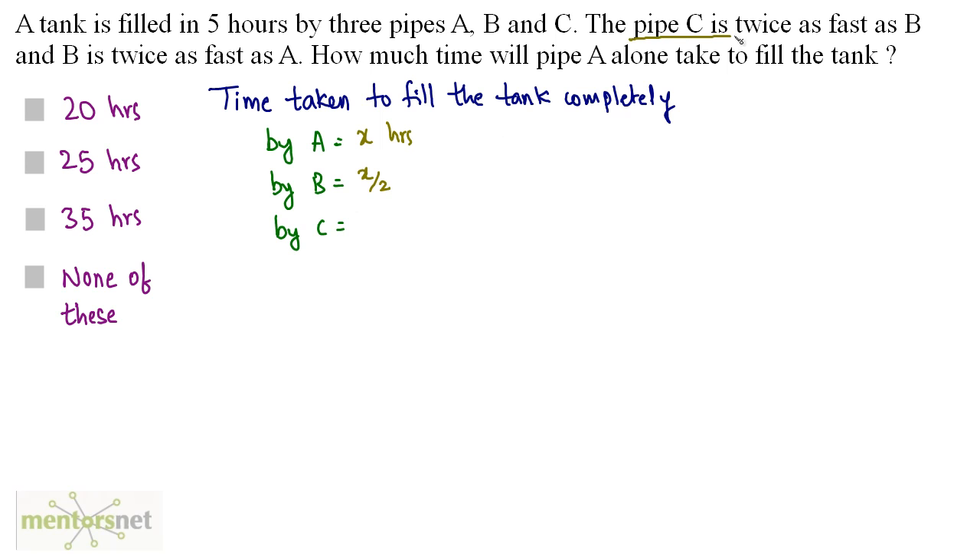Since pipe C is twice as fast as B, C takes half the time taken by B. The time taken by B is x/2, so half of that gives C a fill time of x/4 hours.